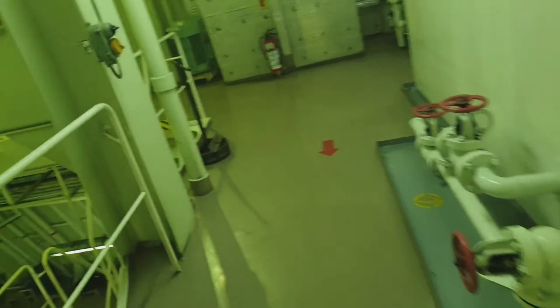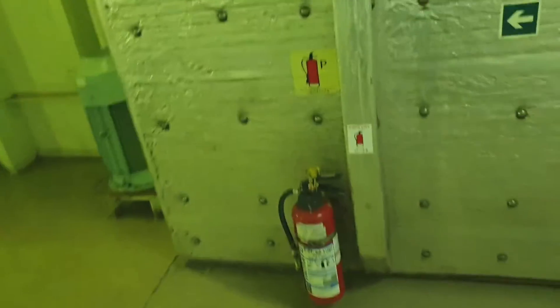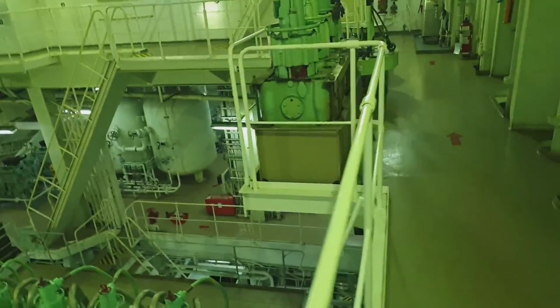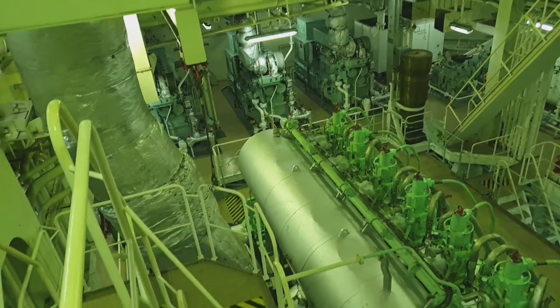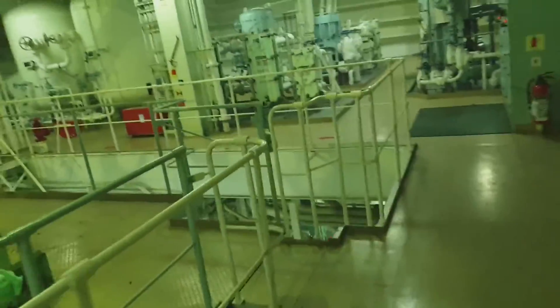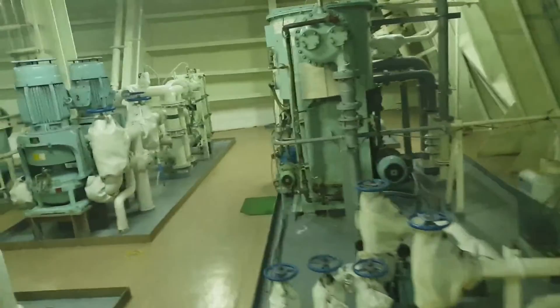Here are the fuel oil tanks. This is the escape trunk, and there you are — the engine. This is the main engine. These are the spare parts of the main engine. Our main engine is a Kawasaki MAN B&W six cylinder — the model is 6S50MA-B9.